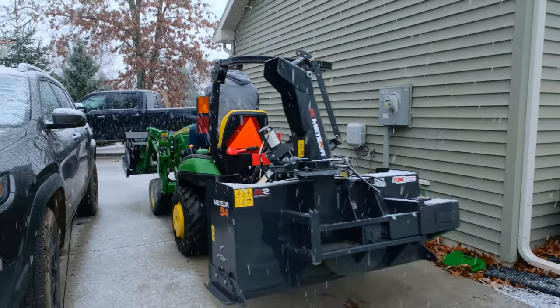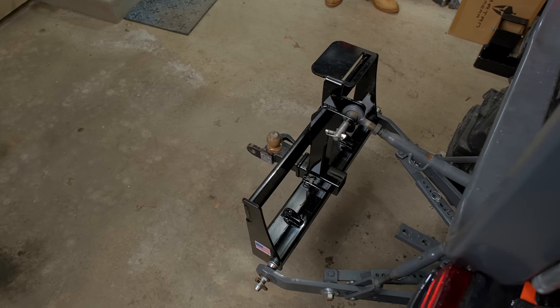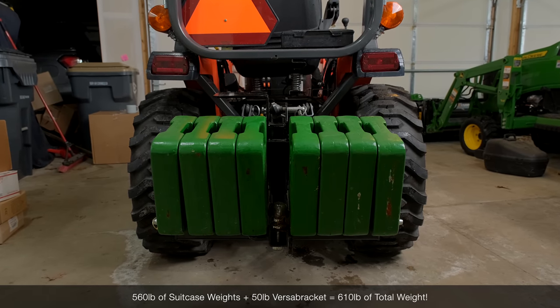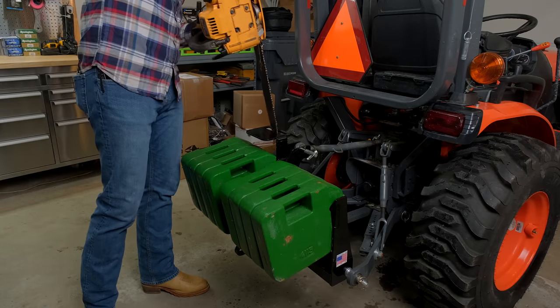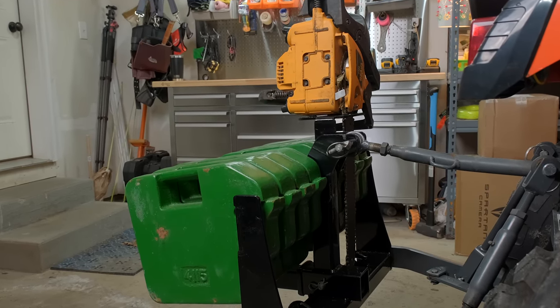Another great item that pairs with the first two is the Versa Bracket. As the name suggests, it's a versatile bracket — you can put weights on there for safety and efficiency. It also has a two-inch receiver so if you're looking for a trailer mover it has that capability, plus chain hooks, a shelf to tie down a toolbox to carry along, and even a chain slot holder.